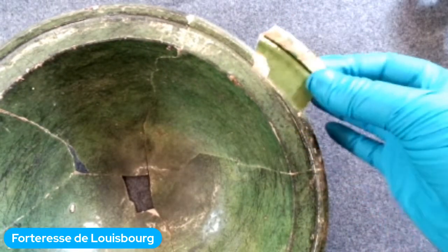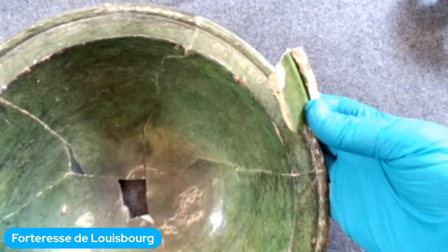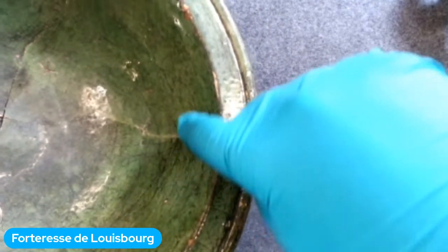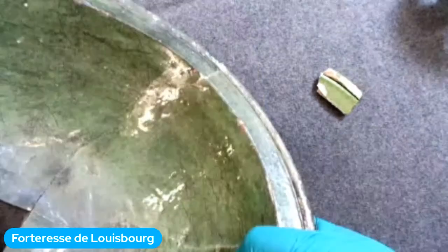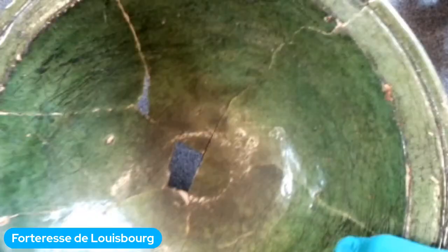Ces bols de cuisine étaient utilisés pour mélanger une omelette ou un gâteau. Comme vous voyez à l'intérieur, il y a des petites marques noires — ce sont les marques laissées par quelqu'un qui brasse le plat avec une cuillère, les marques de la cuillère sur le bord du plat. Vous pouvez imaginer quelqu'un qui sort tout le reste de la pâte à gâteau de son bol — c'est la même chose avec ce bol du 18e siècle.